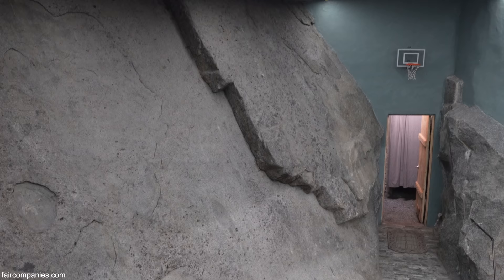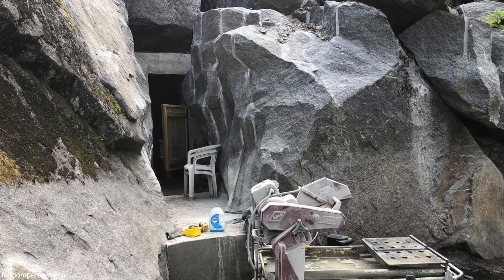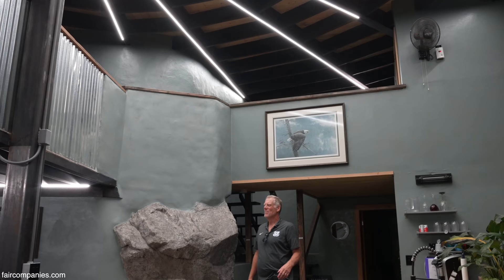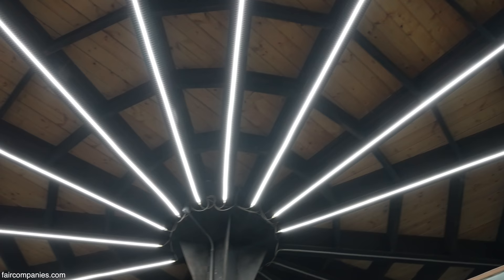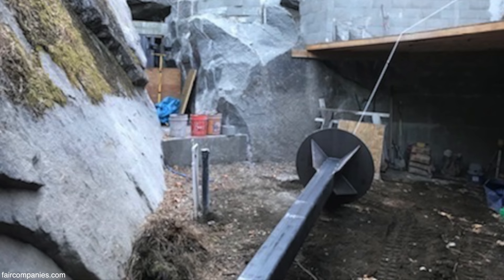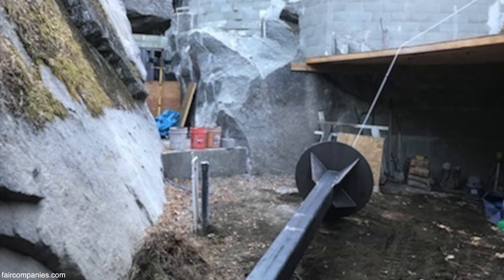The biggest challenge once we decided to go two stories was how to support the roof. There wasn't going to be anything square — I could make stuff level, but I couldn't make stuff square. So we thought of a spider web made out of steel. To do all of that, we had to start with a centerpiece, then figure out a way to stand this column up. I was able to drag it in here with my excavator.